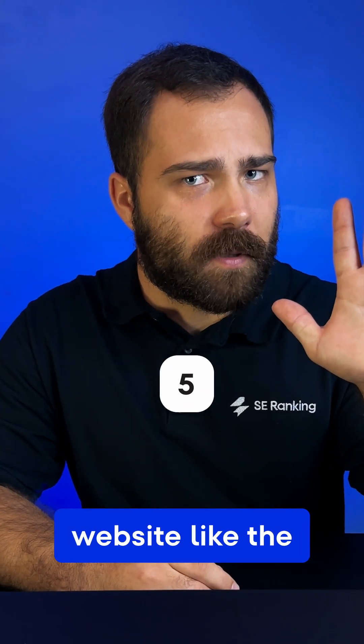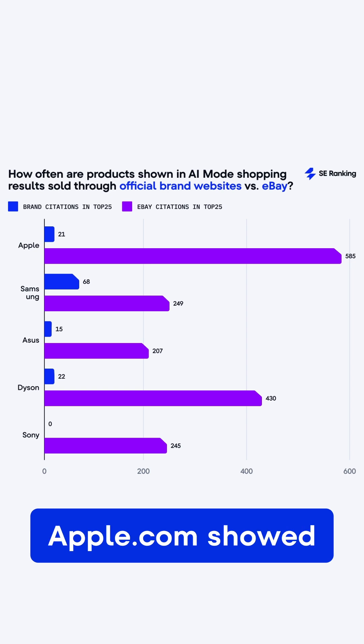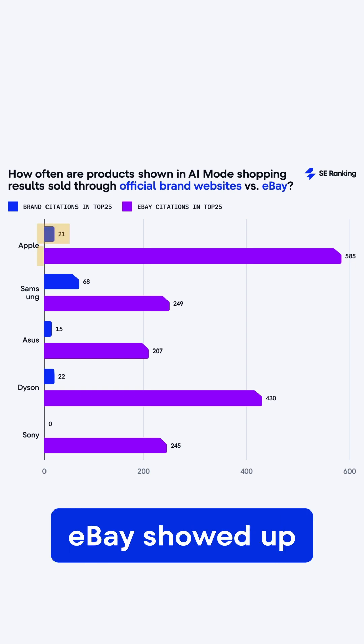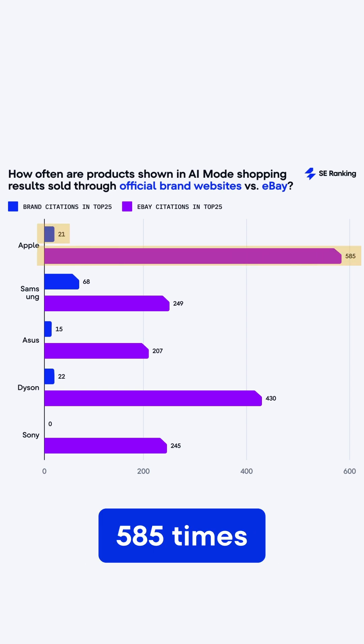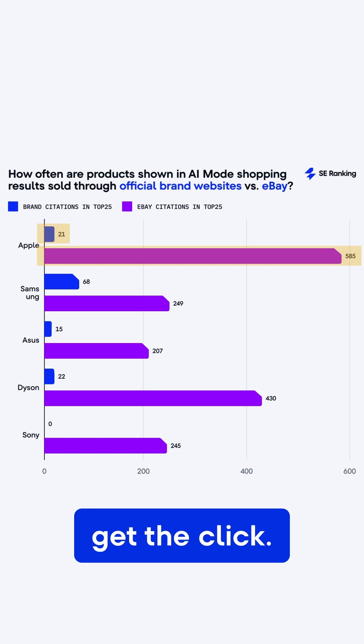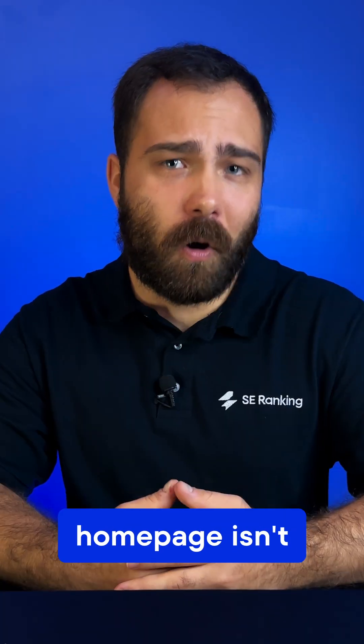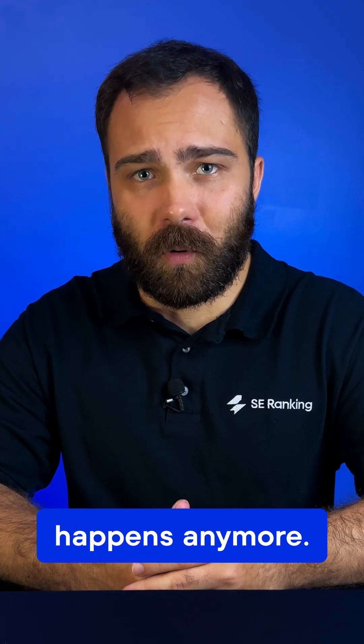Tip 5: Treat your website like the reference point, not the sales floor. In our research, Apple.com showed up 21 times, while eBay showed up 585 times for Apple's own products. The takeaway? Your site now informs trust but likely won't get the click. Keep specs, warranties, and product data authoritative and current.